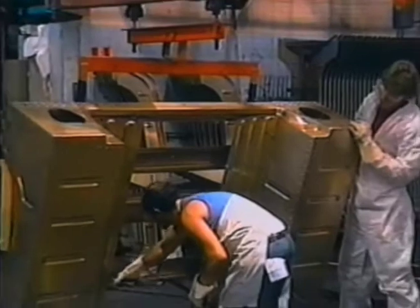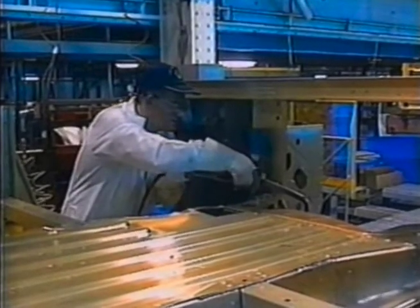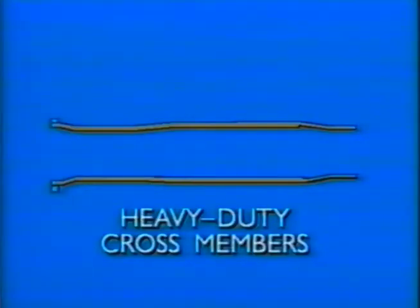Naturally, being aluminum, it's virtually corrosion-proof as well. For extra strength and durability, body panels are first bonded together, then riveted, and they sit on a high-grade steel box section frame with five heavy-duty cross-members.